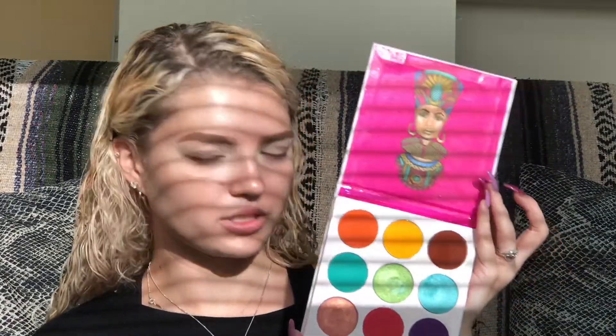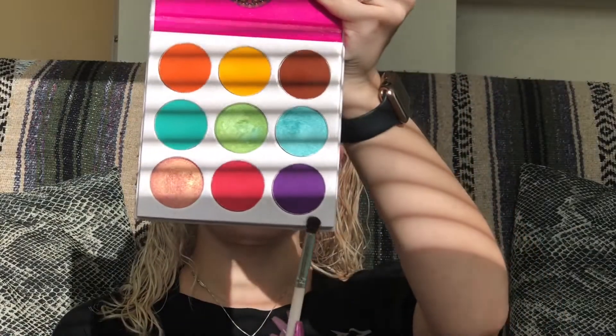I'm going to start on my eyes today using Juvia's palette — it's the Zulu palette. These colors are so pretty. I love Juvia's Place, but the one thing I don't like is that they don't have names for their colors, and that's kind of important to me personally. I'm taking this corner purple one — it's a dark purple, and their colors are super vivid, so it's going to go on pretty well.